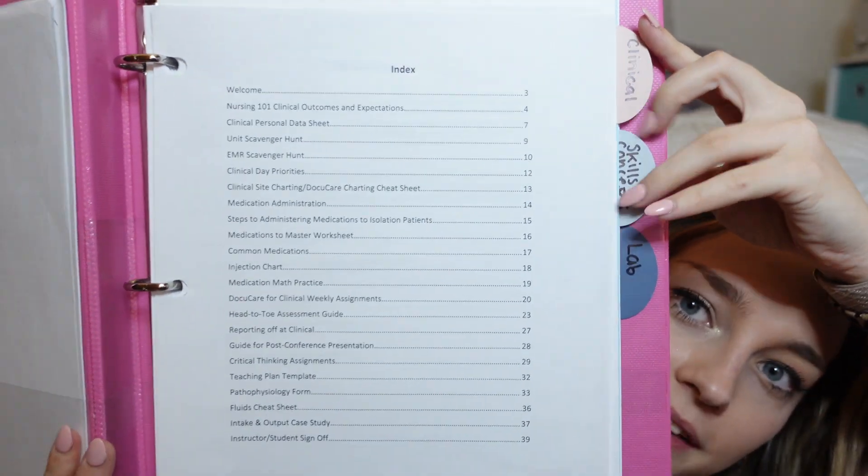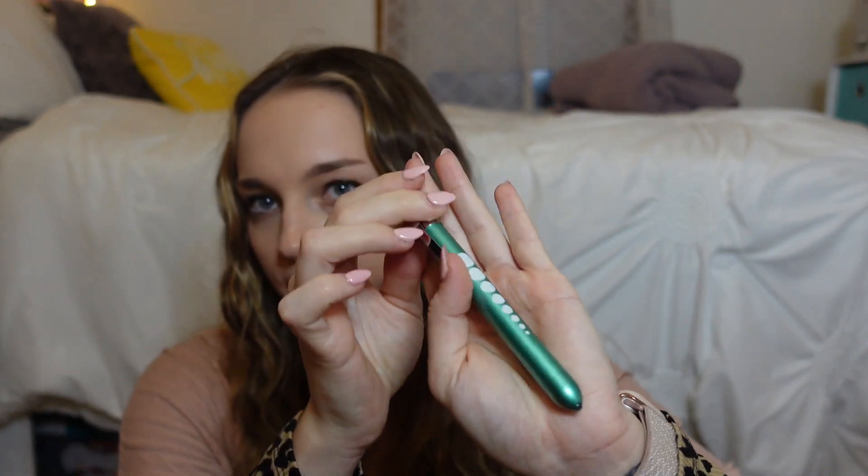Next I have my clinical binder. This is last semester's, but I just put it in here because we didn't get our new one yet and I wanted to show you what's going to be in here. It basically just has the syllabus for clinical, and we have a lot of worksheets we have to do, so we have to keep this with us during clinical. I also have my pen light — I meant to put it in my stethoscope case but I forgot.